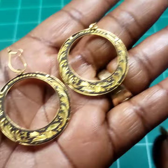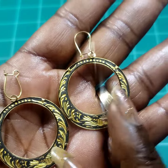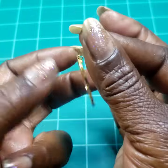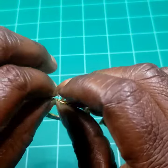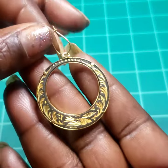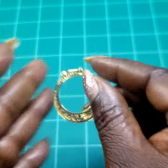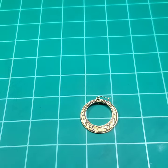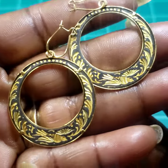Next we have these beautiful diamante earrings — I would call them a hoop style. I also have gold-plated fish hooks I can put on them if you'd be more interested in that option. Ten dollars on these.